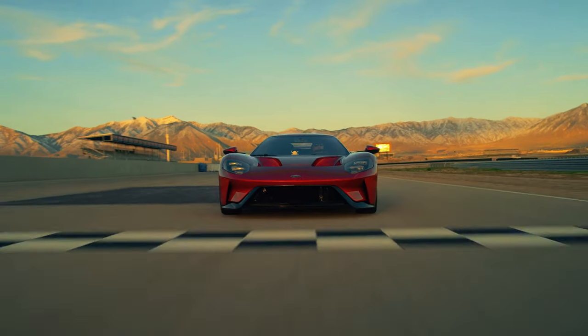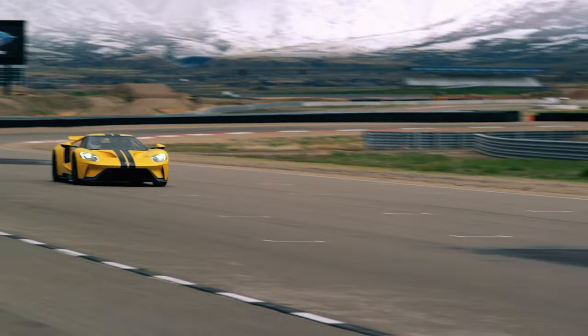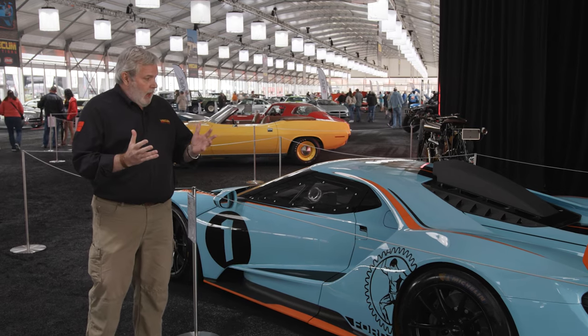Back in 2016, Ford reintroduced the GT. The design was a hit — another highly collectible car. What we have here, however, is a limited edition 2020 GT Mark II track car.